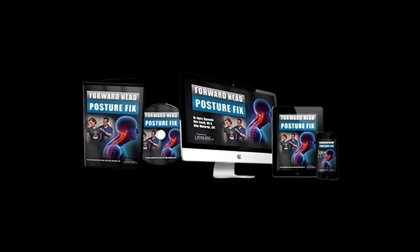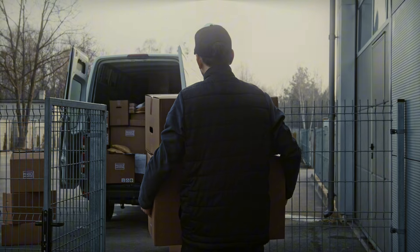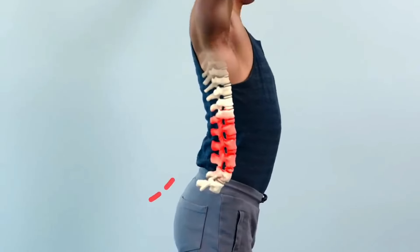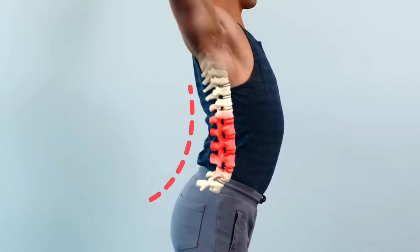In addition to the Forward Head Posture Fix correction manual, which is a complimentary material that delves into the underlying causes of forward head posture, you also get digital downloads of the Forward Head Posture Fix. With the digital version, you don't even have to wait for the program to be shipped to you — instead, you get instant access to the training video and accompanying material in their digital formats.